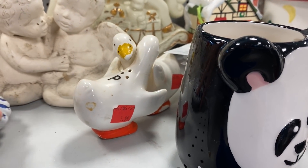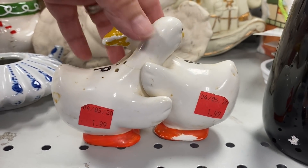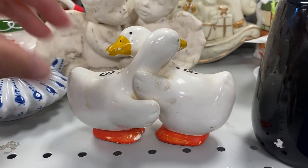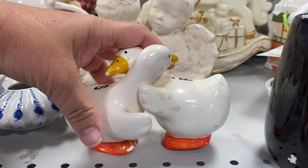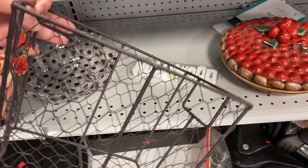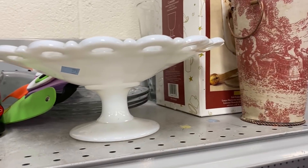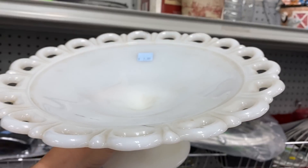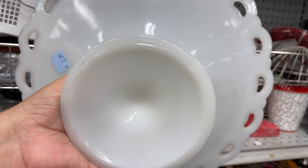Now look at these cute little geese salt and pepper shakers — boy, they had seen better days. They had chipped paint, little chips all over them, filthy. They were hugging, which made them so adorable. They were $1.99 on each piece. Now this is a milk glass pedestal fruit bowl — it had that beautiful lace around the rim and it looked pretty good for $2.99.